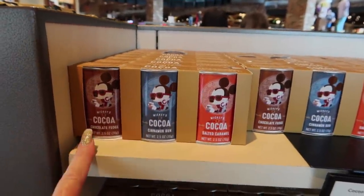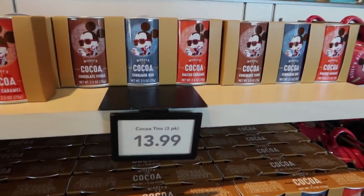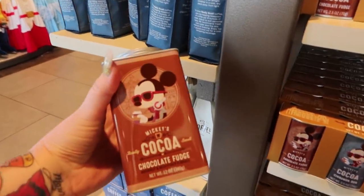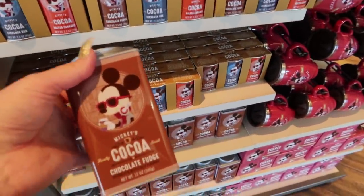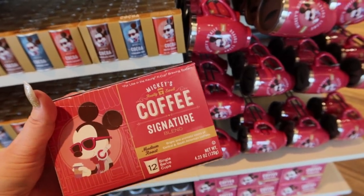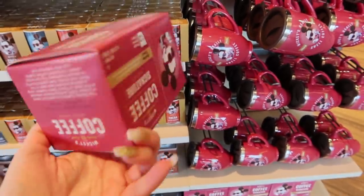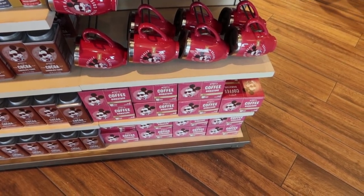Now we're going to look at the yummy drinks. They have a three-pack of Mickey's Cocoa - you can see the three different flavors. I love these, especially for the holidays. $13.99 for the three-pack. There's also a big tin. I like to get one of these - I use the cocoa, and then when it's gone, I refill it with other cocoa I purchased like Ghirardelli, because the tin is awesome. Here's Mickey's Really Swell Coffee - they have the signature blend, 12 single-serve cups like for a Keurig machine. They also have two other flavors - Blonde and Mickey's Morning Roast. $16.99.